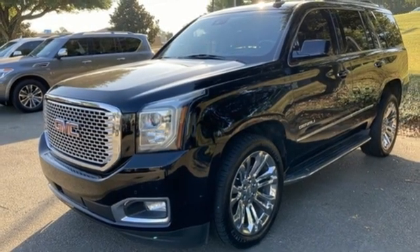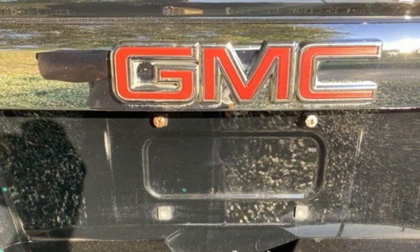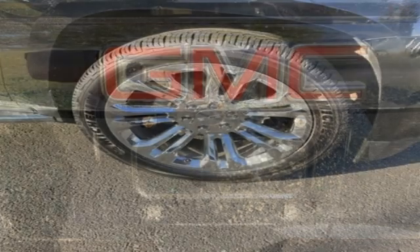Bluetooth wireless audio streaming, hands-free liftgate, Apple CarPlay, and Ecotech 3 engine.